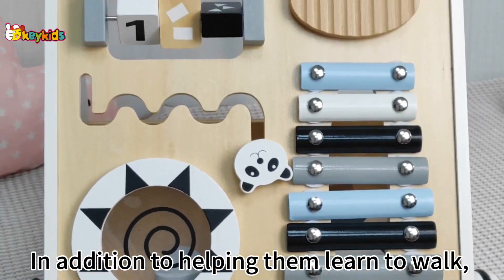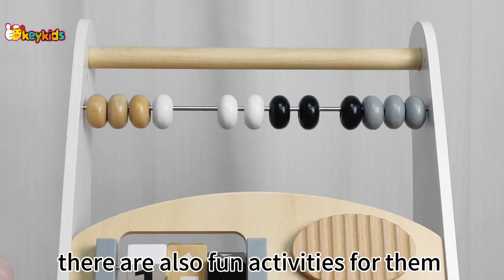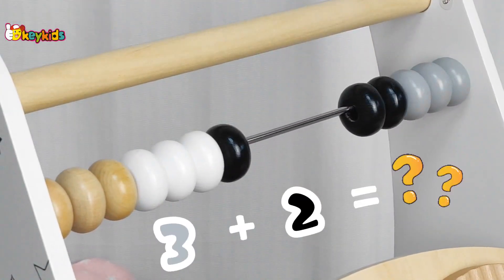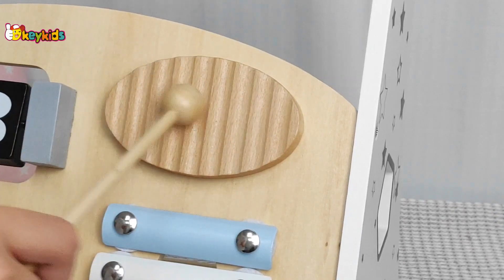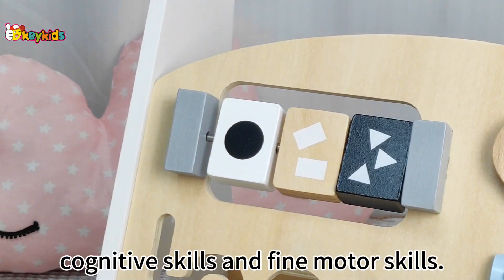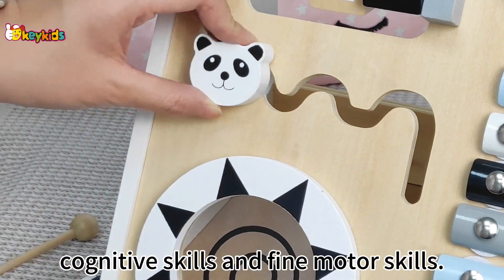In addition to helping them learn to work, there are also fun activities for them to play and learn. These activities help them develop hand-eye coordination, cognitive skills and fine motor skills.